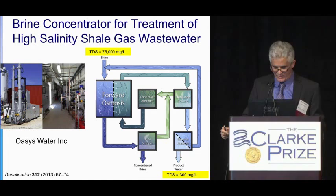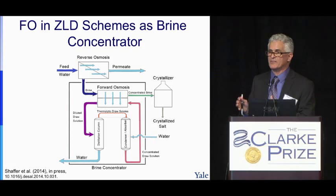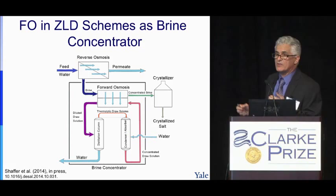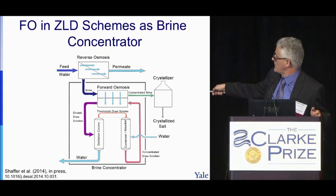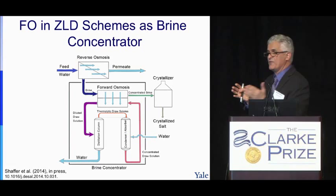Another important application is zero-liquid discharge. Many industries in China, including coal-fired power plants, are now required to achieve zero-liquid discharge. The typical scheme first concentrates the water by RO to whatever level RO can handle, then uses mechanical vapor compression or other thermal processes, and finally a crystallizer. It has been shown — through studies and pilots — that forward osmosis can replace mechanical vapor compression in this scheme: FO concentrates the water beyond what RO can handle, and then crystallizers form salt to achieve zero-liquid discharge.